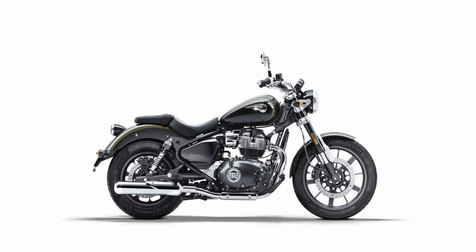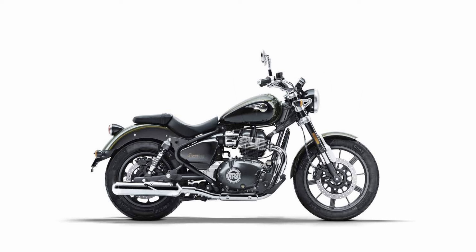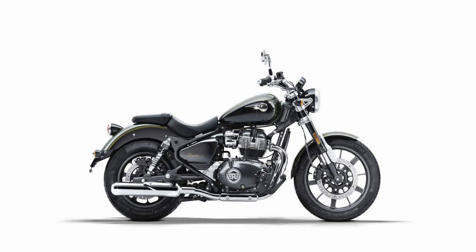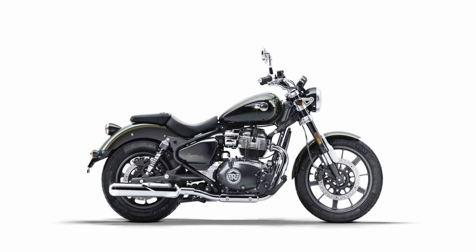Here we go. This is where we see how you might potentially fit on the new Super Meteor 650 by Royal Enfield. At first glance, looking from this side angle, the Super Meteor 650 looks like it might have a shorter wheelbase. But looking deeper, I think what's happening here is the rider position may have been moved back to provide a more comfortable riding experience.